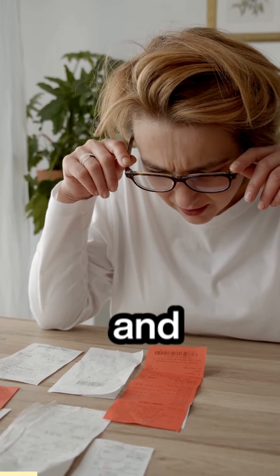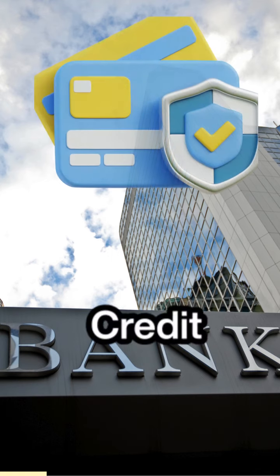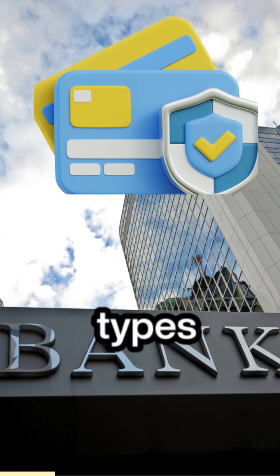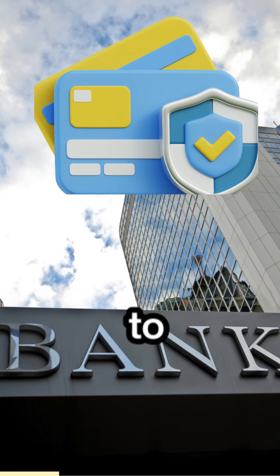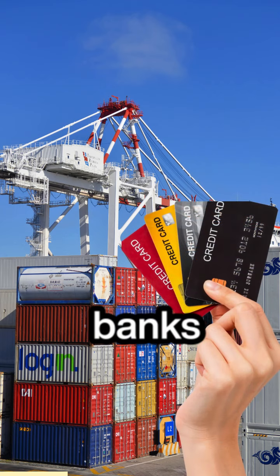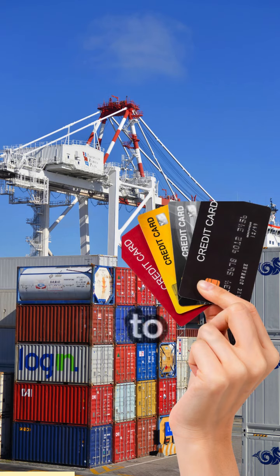There are 41 types of products and services that fit every size of export business. ECGC offers different types of credit insurance coverage to banks and financial institutions, allowing them to extend timely and adequate export credit facilities to exporters.